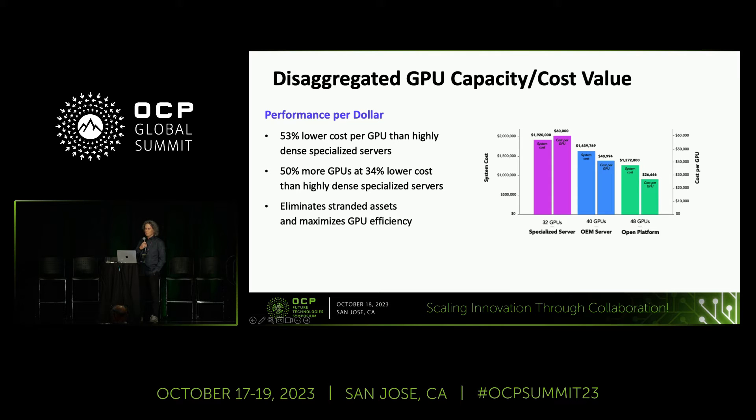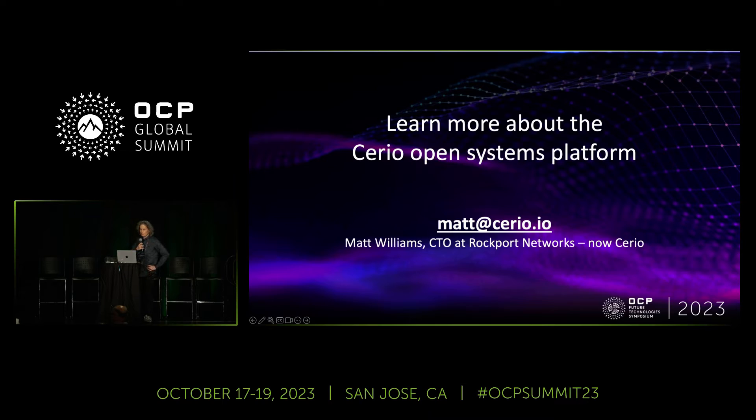One of the advantages of our approach is that your performance per dollar can actually be much higher than you see within a specialized or OEM server. For the same capital budget, you can afford more GPUs because you have the right ratio of the right kind of servers to those GPUs. The efficiency of the GPUs is much higher because you're no longer stranding those resources within bespoke servers — instead, they're available for any job at any time across the entire cluster. If you want to learn more about Cereo and our open system platform, send me an email. Thank you.